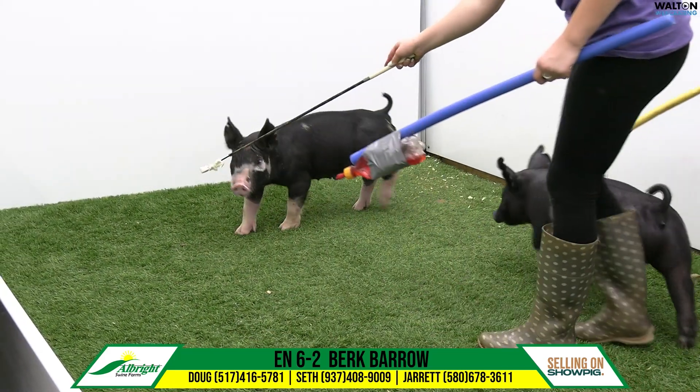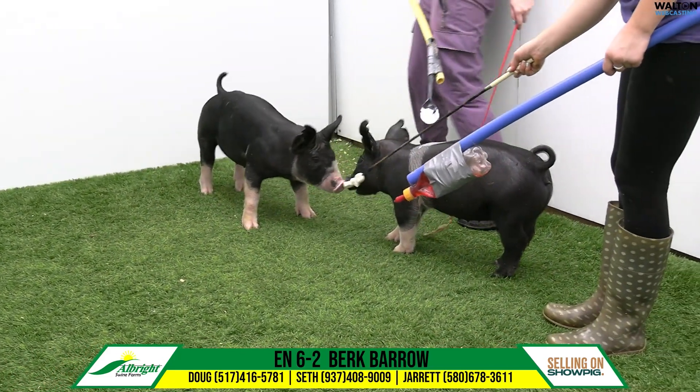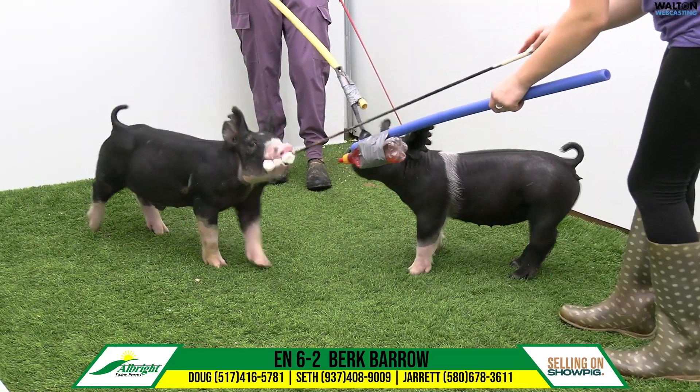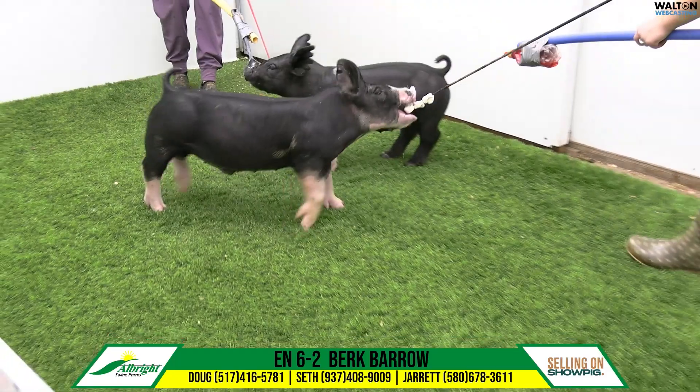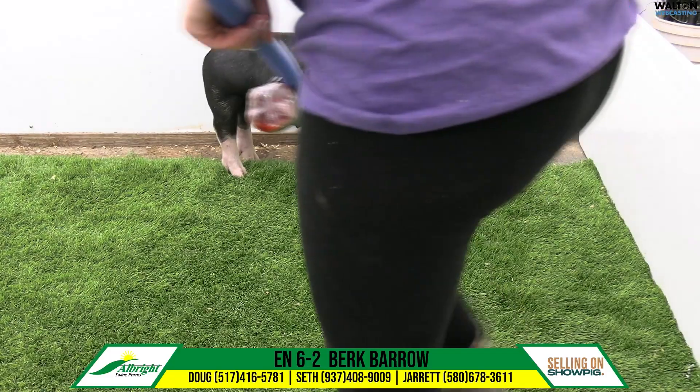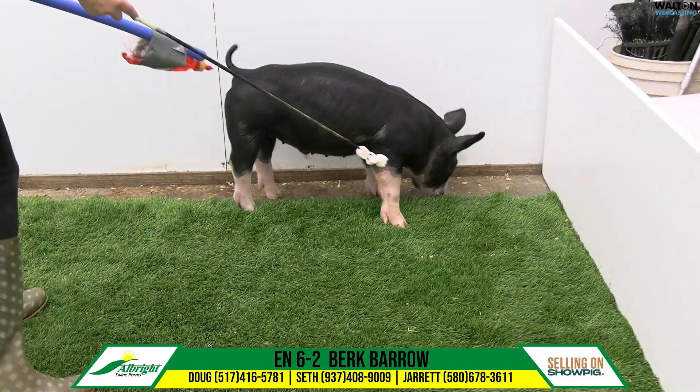I think it doesn't matter when you show this pig — you're going to get along good. Show him a little somewhere early if you want to; I still think he can be incredibly competitive. I'm impressed with the work this New Balance boar is doing for you. I'd say continue to breed sows to that boar.